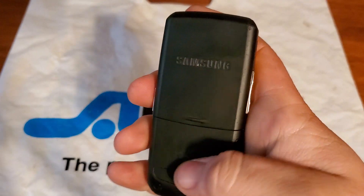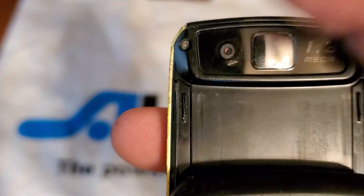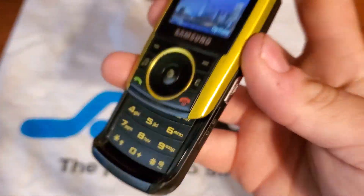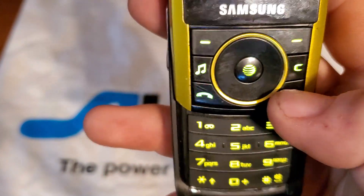On the rear you have a rubbery, textured back and your camera module — it's a 1.3 megapixel camera — and you also have a little reflector right there. Sliding up the phone reveals a keypad that has a rubbery kind of feel.